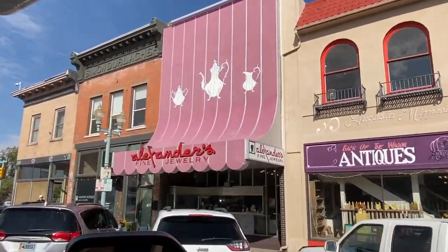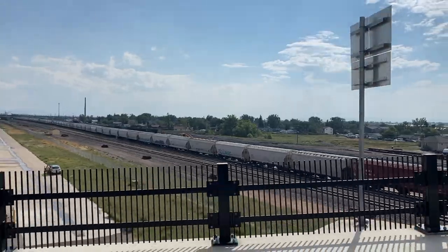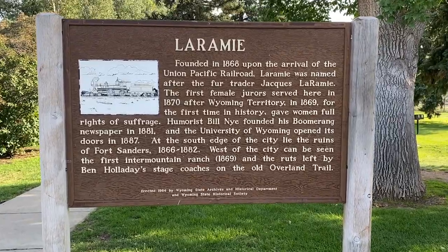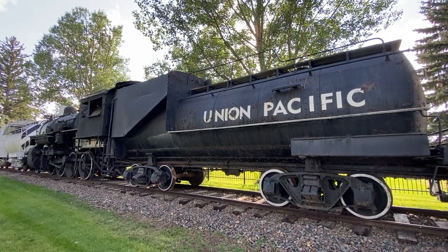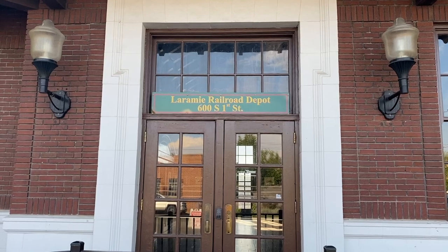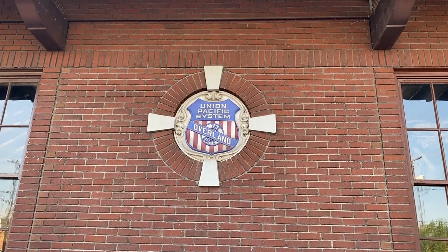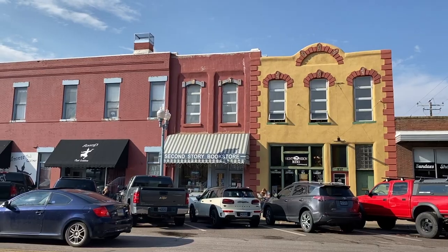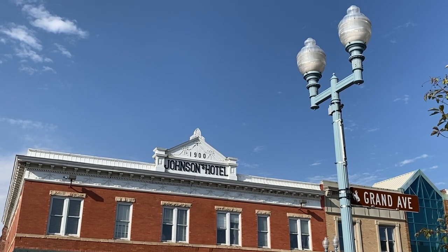We then ventured downtown. Laramie was actually created by the Union Pacific Railroad. It was chosen to be the first location of a major repair depot, with plans to build machine shops, a large roundhouse, and a power plant. Railroad surveyors laid out the streets and lot lines of the new town, and settlers moved to the area shortly after.